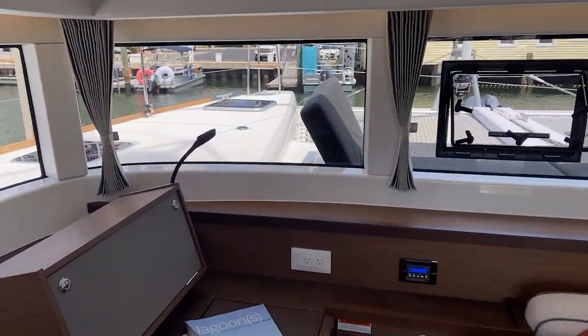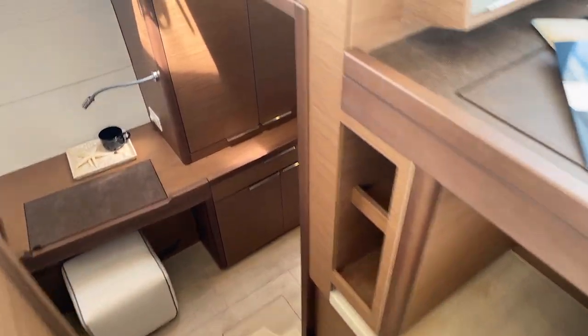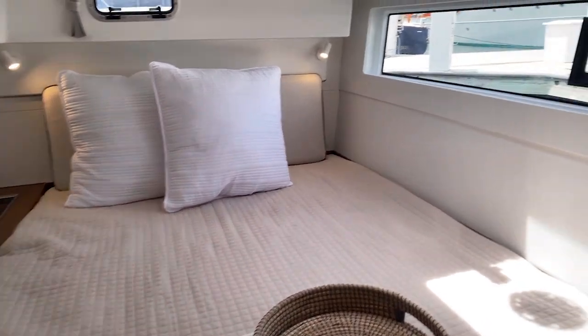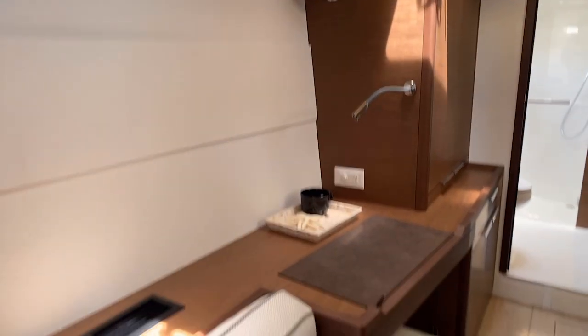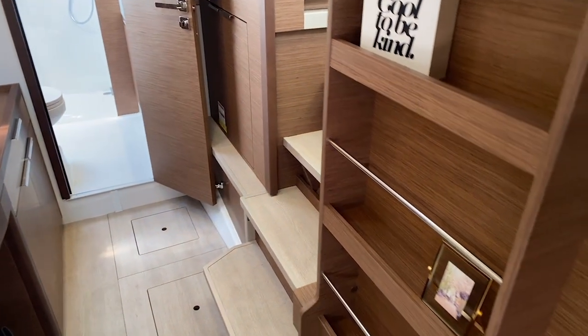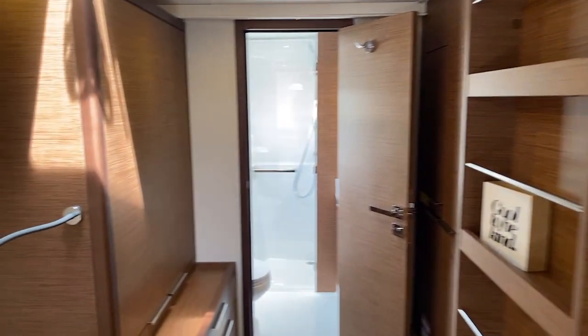This boat is the owner's version. Heading down the port side companionway — to the aft you've got a semi walk-around berth with great light and huge hull-side windows that open for ventilation, plus flush hatches up top. Midship there's a little settee, a desk or vanity perfect for a laptop or makeup, and a sliding panel that completely encloses the area for privacy. Stainless steel poles on the furniture give you access to the hanging lockers.